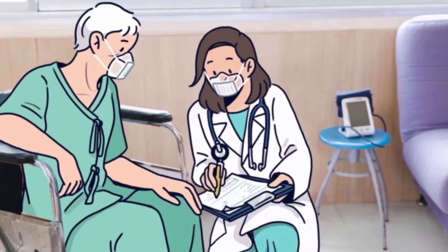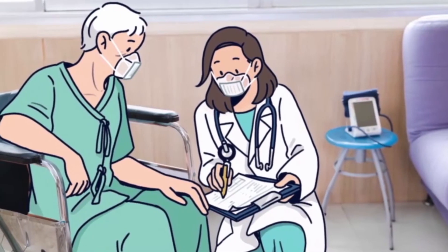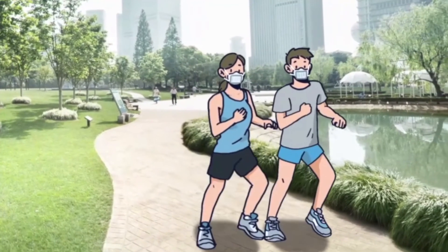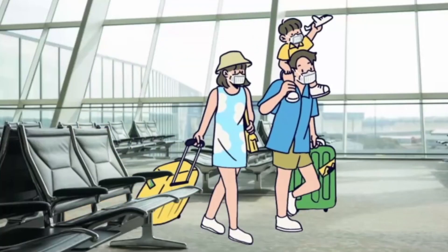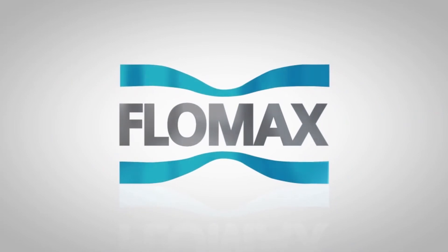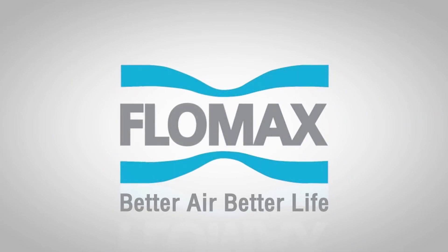With three layers to protect the wearer from dust and droplets, Flowmax filtration is certified to world class standards. We would like you to try the mask that we see — the Flowmax air purifying respirator mask.